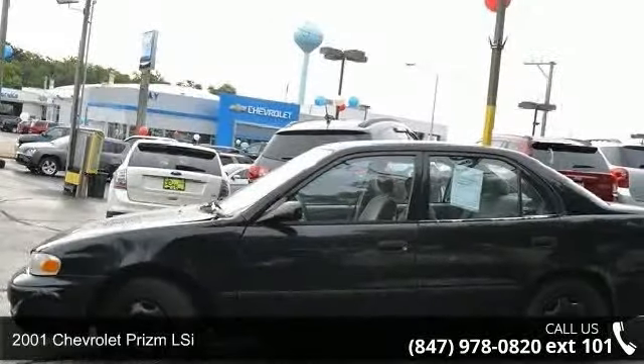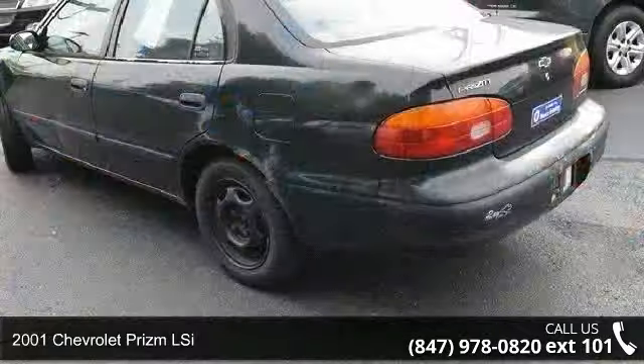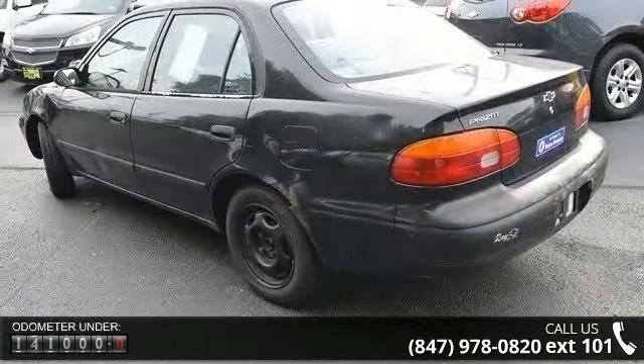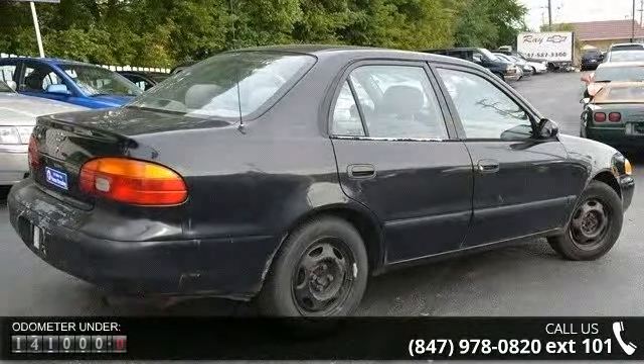Presenting the 2001 Chevrolet Prism LC. If you are looking for a first-rate auto, this one could be yours today. This vehicle comes with a reliable 4-cylinder engine connected to a smooth shifting automatic transmission.